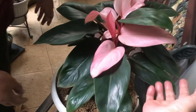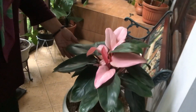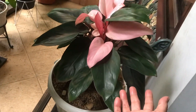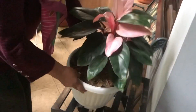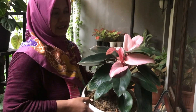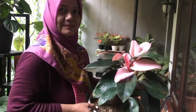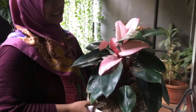What's this one? Philodendron Pink Congo — it's a jumbo, still being cared for, and it's a rare variety. How much? Rp500,000 — still negotiable.